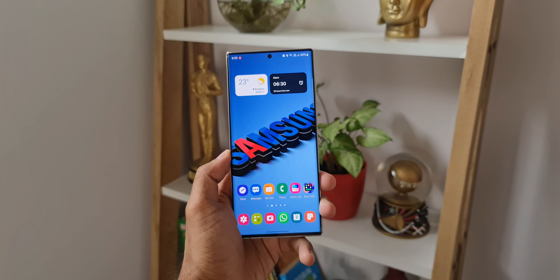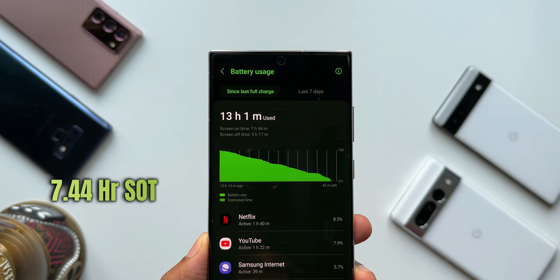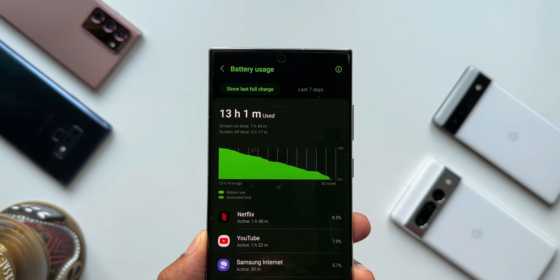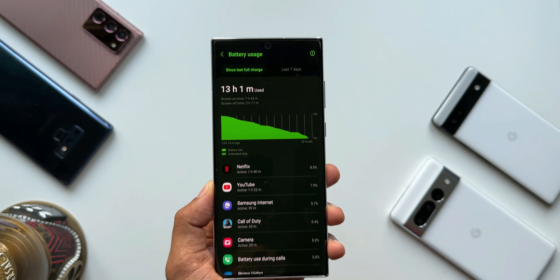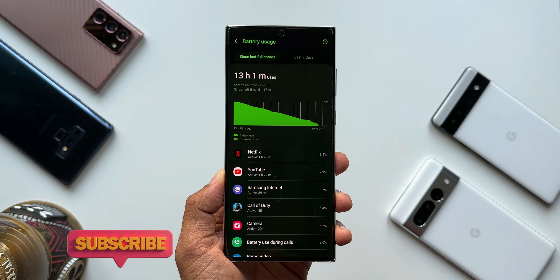Now let's talk about battery life. This phone is an Android flagship with a 6.8-inch WQHD LTPO 2 AMOLED display with a variable refresh rate from 1 to 120Hz, rocking a Snapdragon 8 Gen 1 chipset. It can deliver a screen-on time of 7 to 8+ hours on moderate usage, and 6+ hours on heavy usage, which is pretty good. It rocks a 5000mAh battery that holds up pretty well.